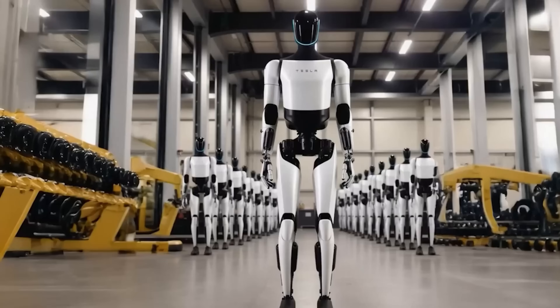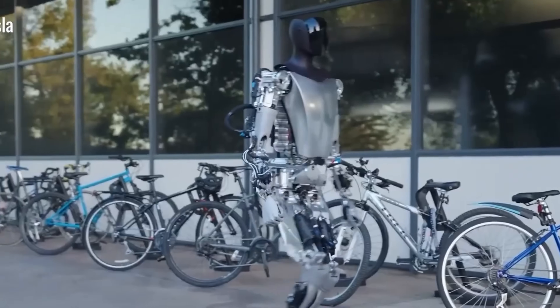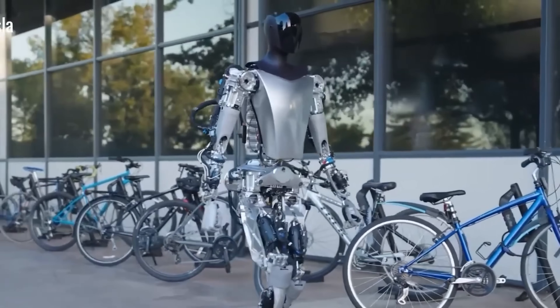It has the potential to revolutionize household work and redefine the role of robots in everyday life.